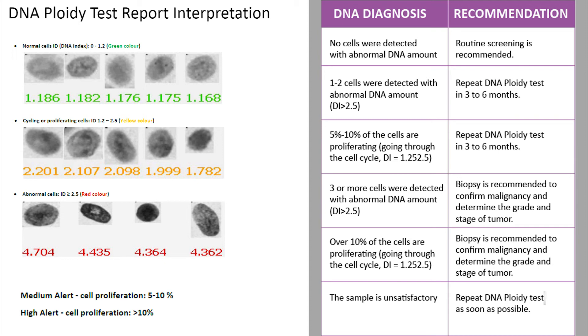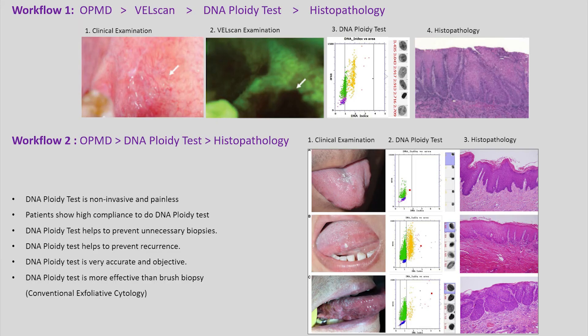These recommendations are based on the disease progression timeline. Following these recommendations, oral cancer can be prevented or detected early. DNA ploidy and biopsy reports supplement each other with valuable information. It is very easy to add the DNA ploidy test into a workflow. In the first scenario, the DNA ploidy test is done after a Wellscope scan, which enhances visualization and helps identify abnormal areas even when not visible in white light. If you don't have a Wellscope, follow the second workflow. DNA ploidy testing also helps to prevent unnecessary and painful biopsies.